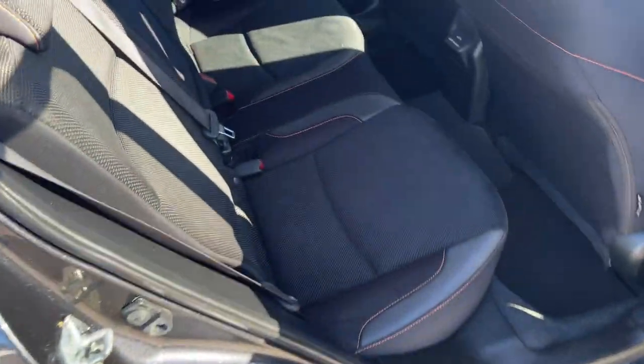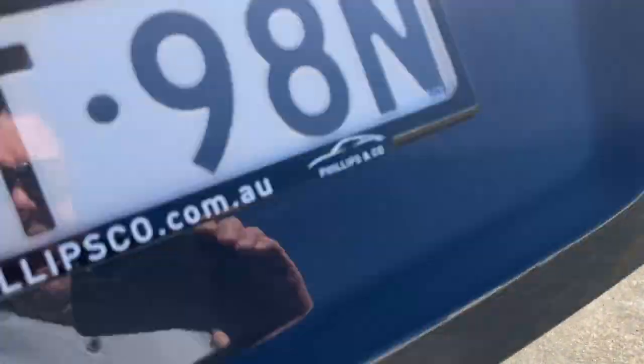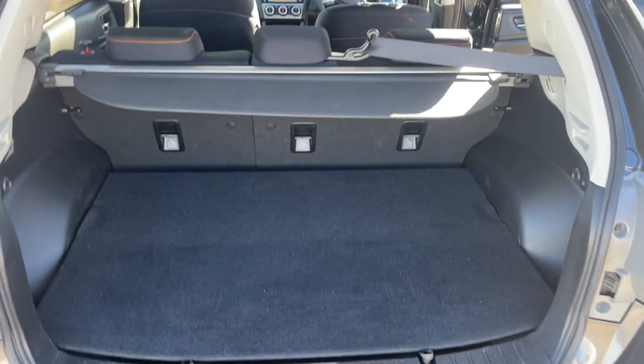The front passenger seat is also in very good condition. The back seat is pretty much like no one has ever really sat in it. Just to show you inside the boot quickly as well. All inquiries are welcome.